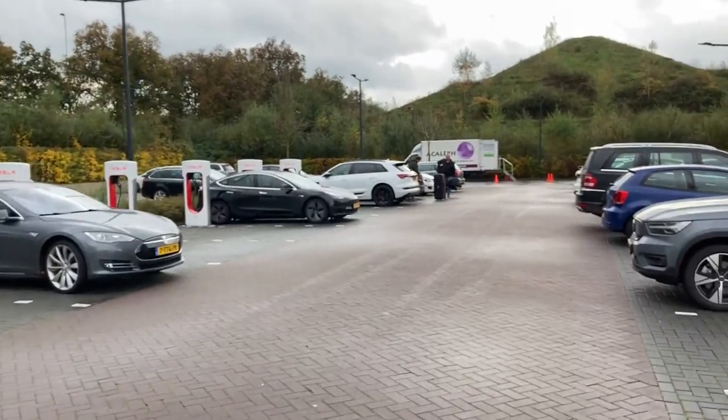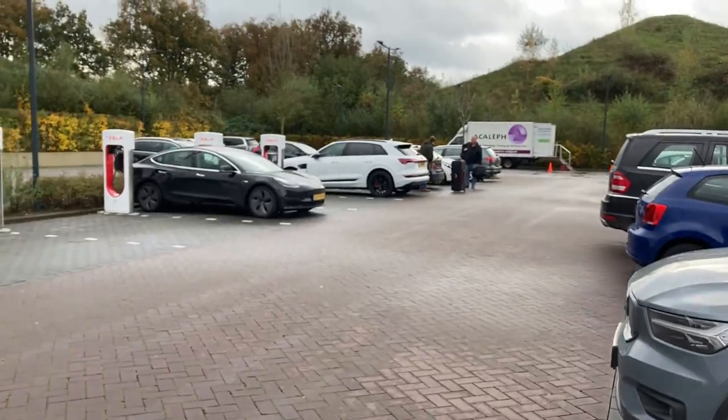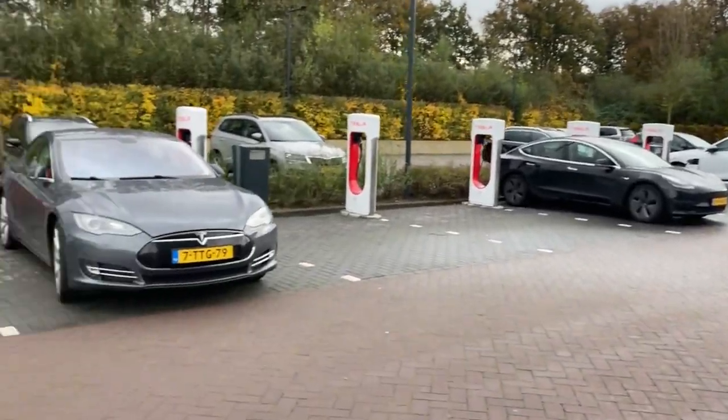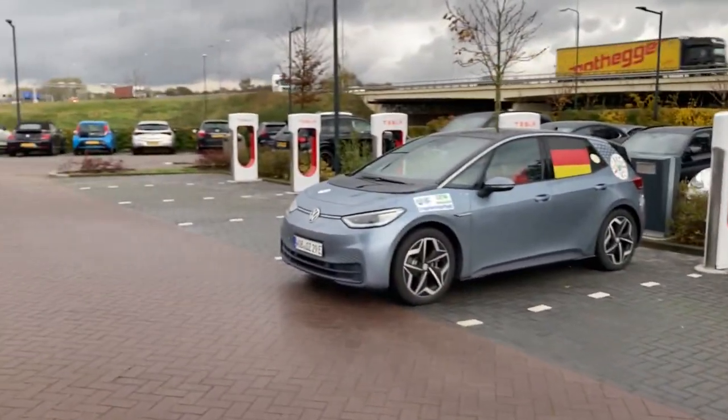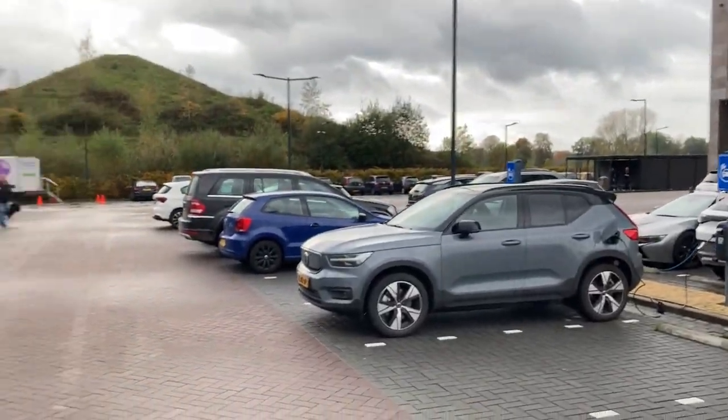The e-tron is sort of doing a service by parking on the other side. In the future, Tesla has already prepped the whole lot so they can install four more chargers the second they want to — the cables are already there.